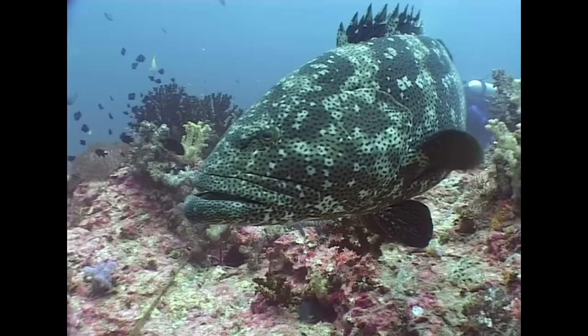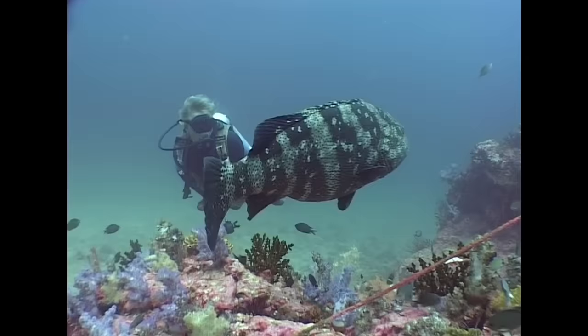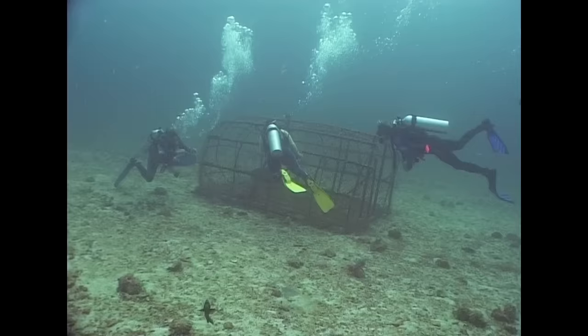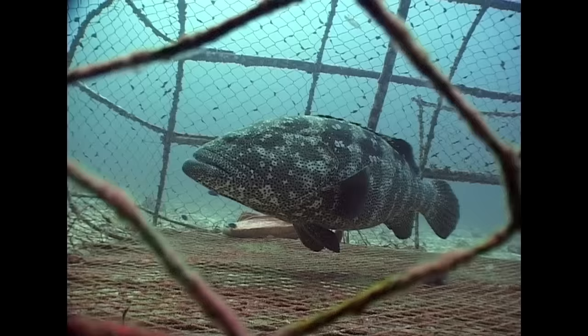One of the biggest bony fishes in our area is the brown marbled grouper. Individuals of over one metre in length are often observed at Richelieu Rock. This disused and broken fish trap provides temporary protection for one particularly large individual.